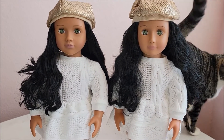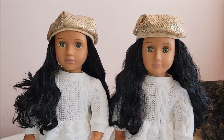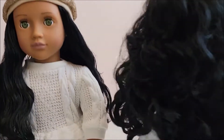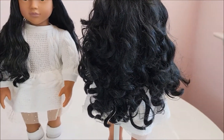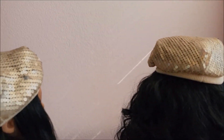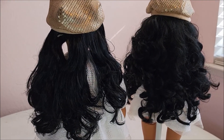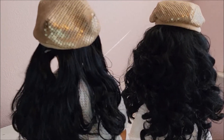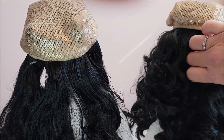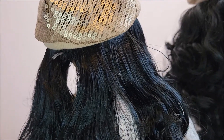I wasn't planning to make this video about both Talitas but it's kind of fun to see the differences. One thing I noticed right away is the first Talita — the one on the right — has really full, thick hair with waves. The newer Talita's hair is shinier but it's more flat and doesn't have as many waves, and it's thinner. The older one's hair is so much thicker.